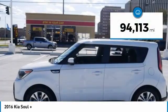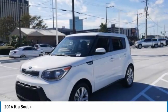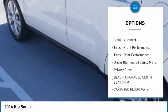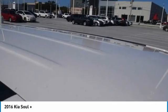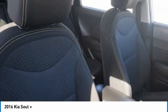This vehicle has less than 95,000 miles. Here are some of this vehicle's great options: tire pressure monitor, heated mirrors, aluminum wheels, brake assist, traction control, stability control, front performance tires, rear performance tires, driver illuminated vanity mirror, and privacy glass.